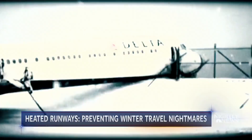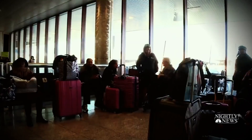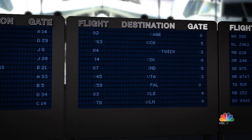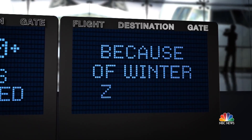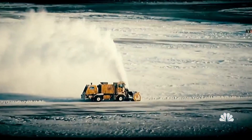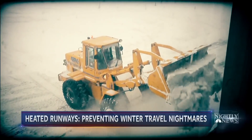It's a winter travel nightmare — planes skidding off runways, not to mention passengers stranded. Just this month, more than 18,500 flights were canceled because of winter weather. Now, new technology to fix all that.